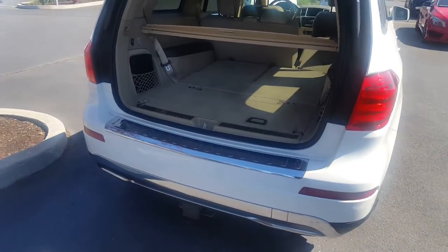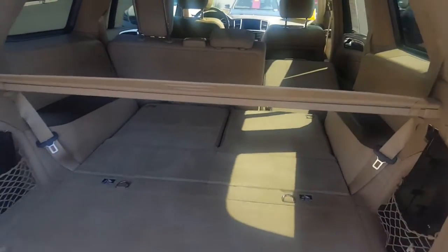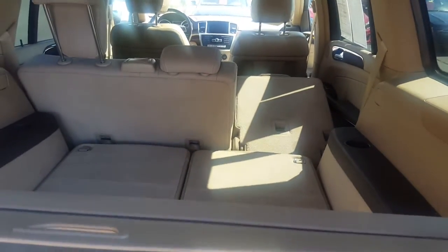This also has a towing package and third row seats.